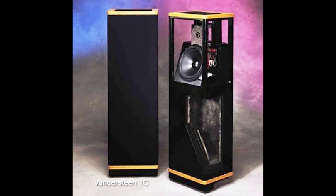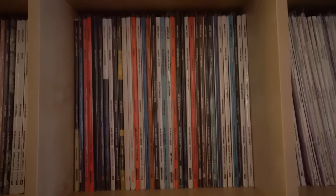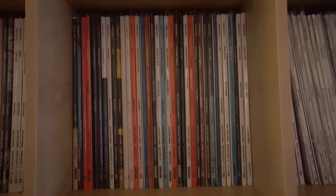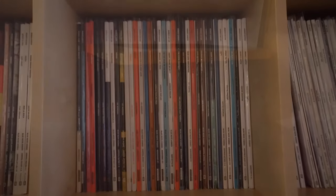I love the way they sound. I don't think it's a coincidence that a lot of musicians, particularly jazz musicians, have Vandersteen speakers. They just seem to reproduce instruments in the spaces they're recorded in in a really lovely way.